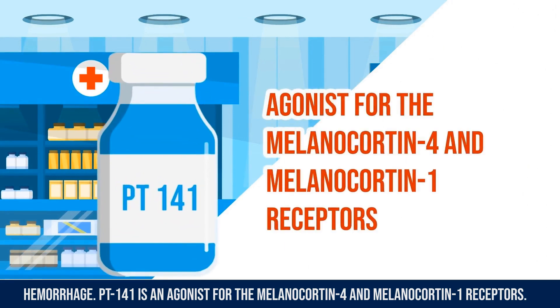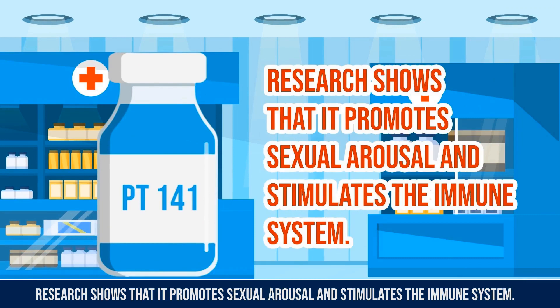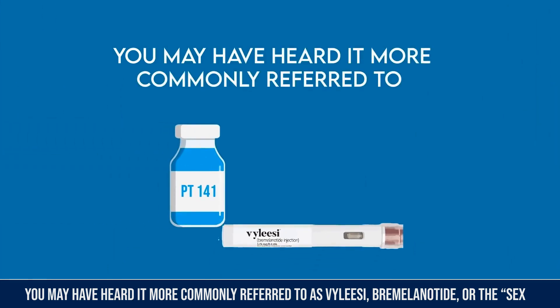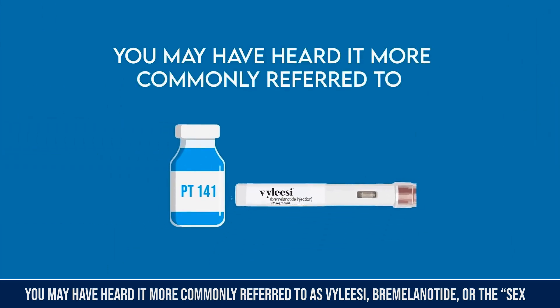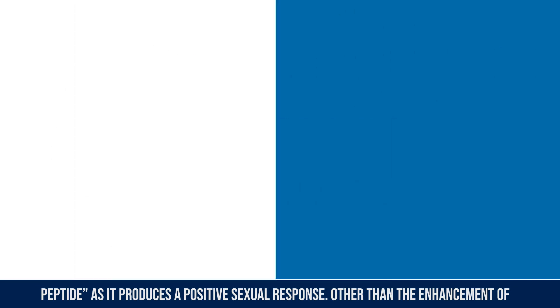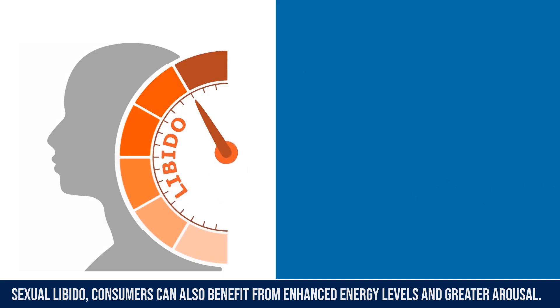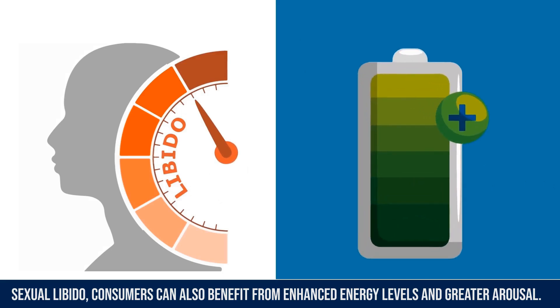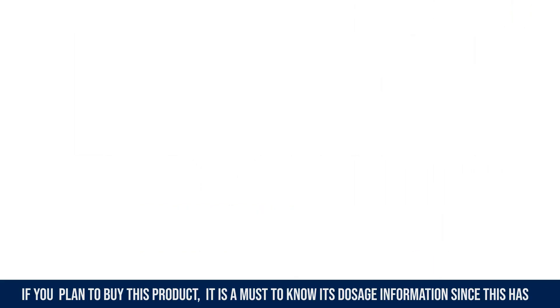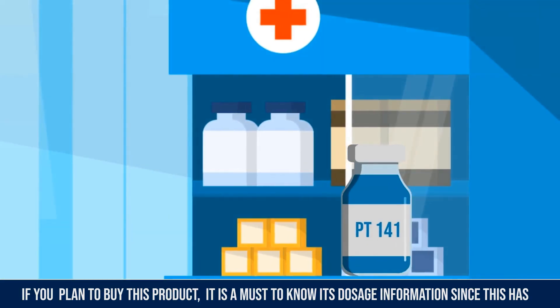PT-141 is an agonist for the melanocortin 4 and melanocortin 1 receptors. Research shows that it promotes sexual arousal and stimulates the immune system. You may have heard it referred to as bremelanotide or the sex peptide, as it produces a positive sexual response. Other than enhancement of sexual libido, consumers can also benefit from enhanced energy levels and greater arousal.